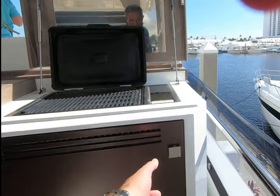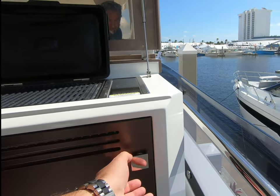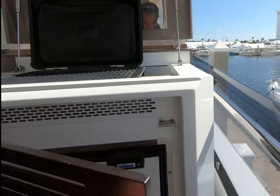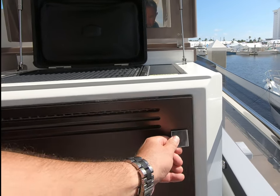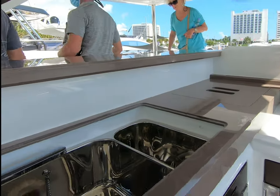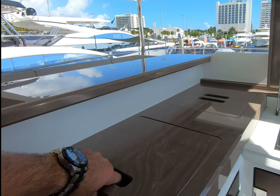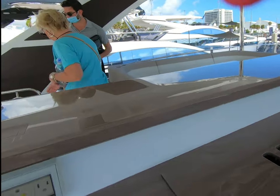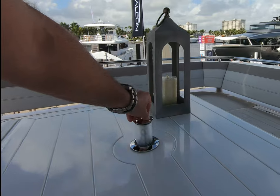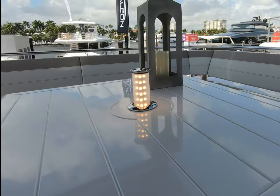There's a grill. Stowage under here with some unusual catches. There we go — a little flipper mechanism. Refrigeration — isotherm. I like the grill. Sinks. And look at this lovely half dining area. They've got these really cool pop-up lights. I love these — you see these at night, they look fantastic.